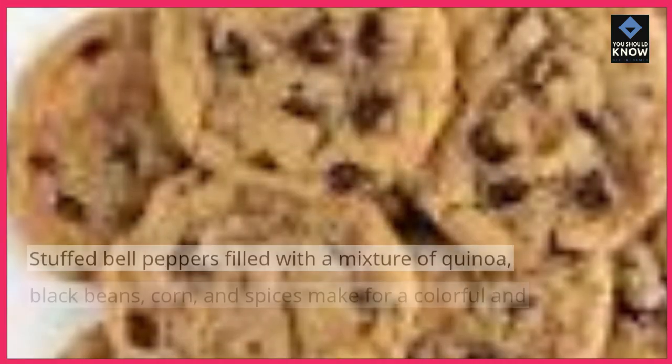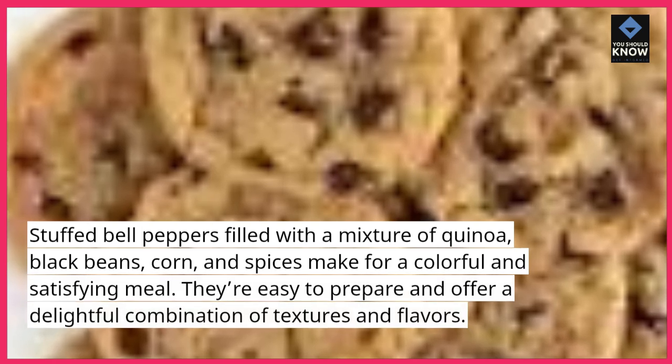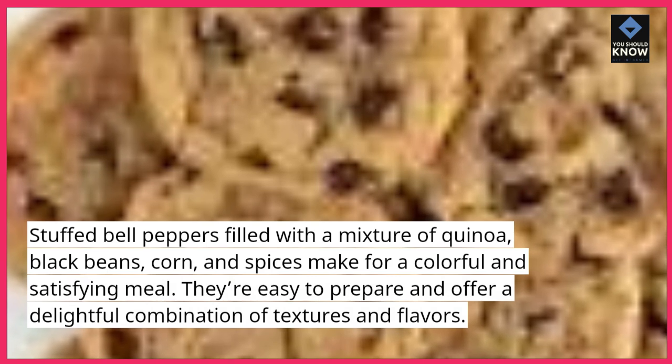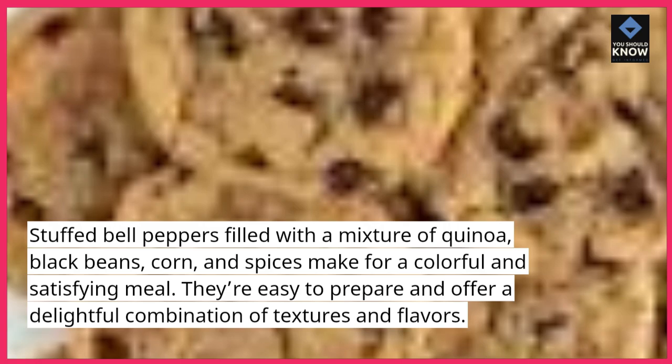Stuffed Bell Peppers — stuffed bell peppers filled with a mixture of quinoa, black beans, corn, and spices make for a colorful and satisfying meal. They're easy to prepare and offer a delightful combination of textures and flavors.